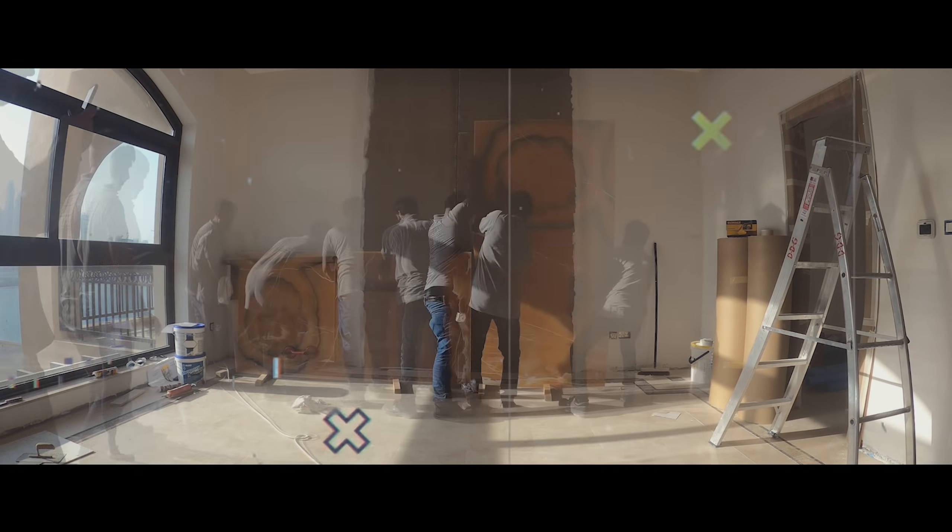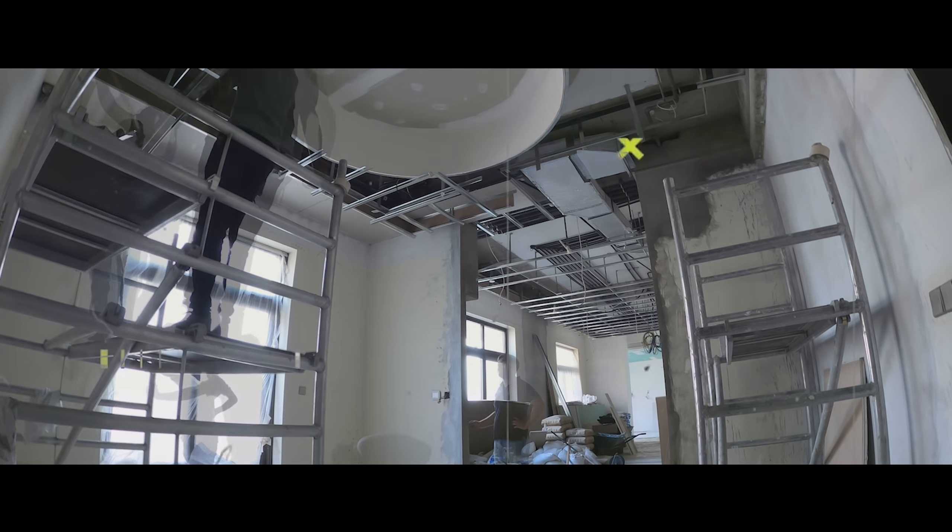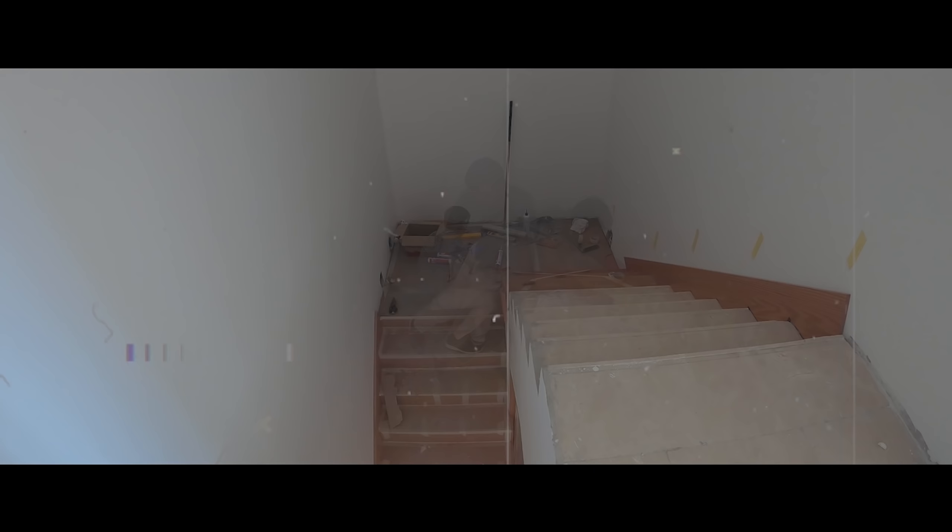My name is Mark. I'm project engineer of Dubai Design Group. Today we are receiving lights — all decorative lighting for our project Fairmont Penthouse on Palm Jumeirah.